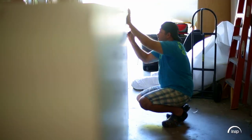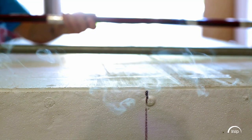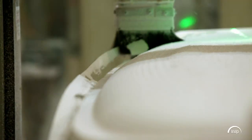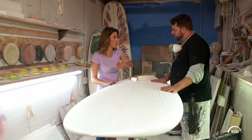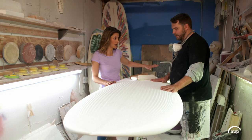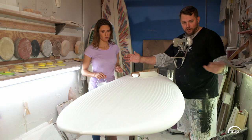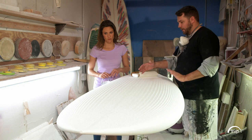Each board starts out the same way, as a giant block of foam that is cut to size by a hot wire. From there, a sculpting machine gives it its signature shape. From here on out, it's all by hand. The room we're in, we call this a shaping room, and with the lights on both sides of this room, it allows us to see the texture of the board.